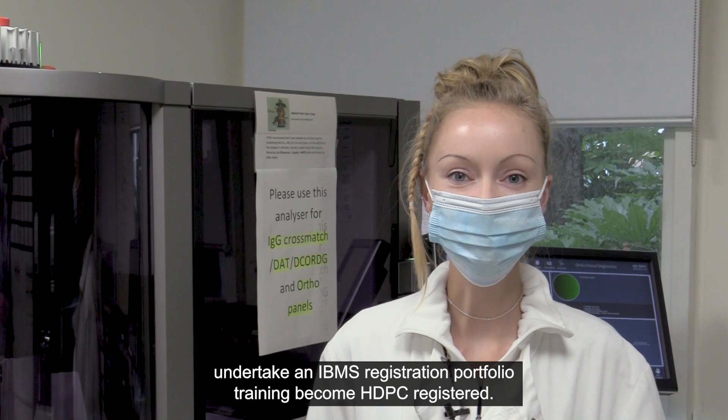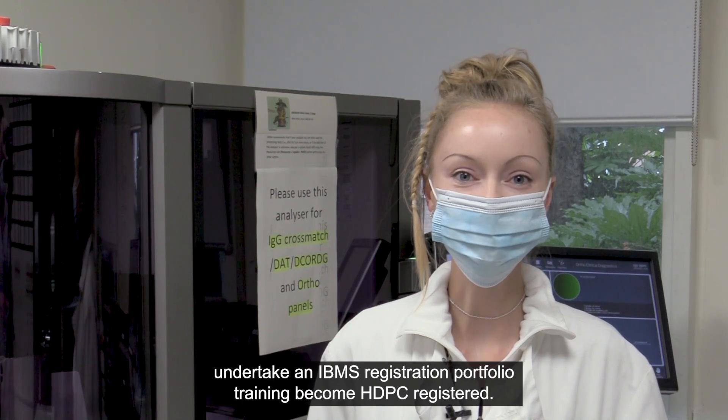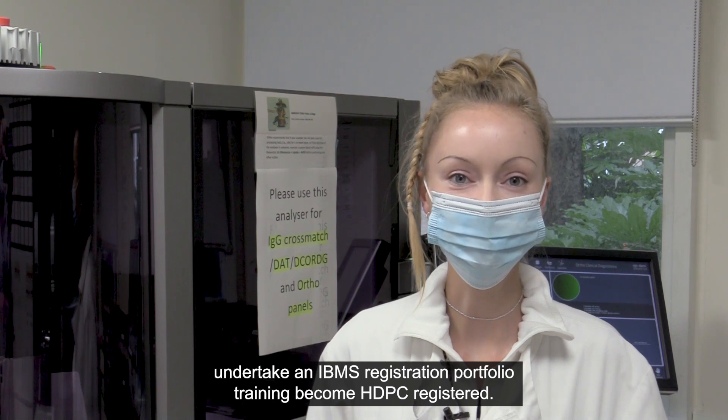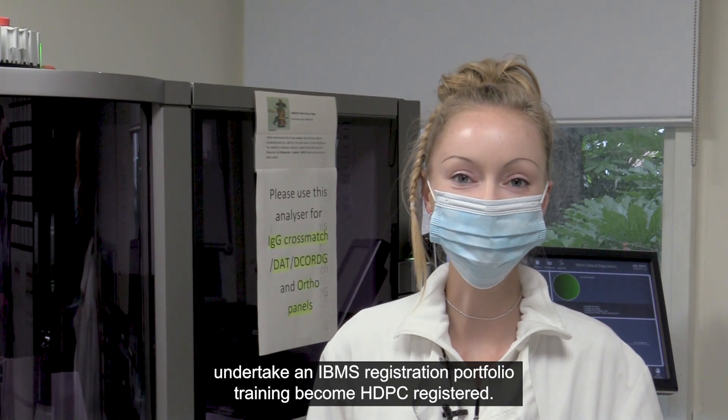For this role, I need to have a BMS biomedical science qualification, undertake an IBMS registration portfolio training, and become HCPC registered.